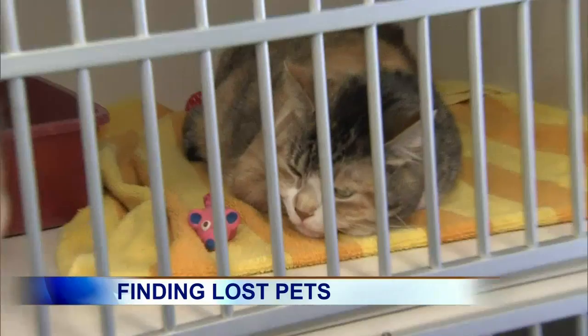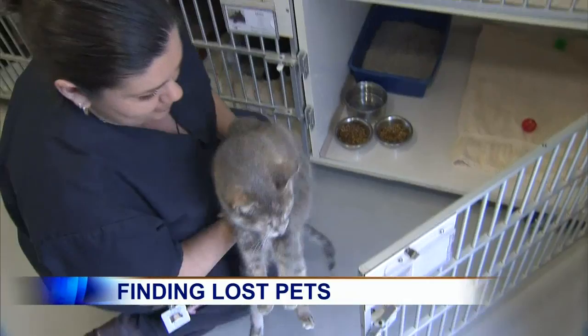How important is it to actually register your animal and have the tags done every year and the licenses? It is super important because, as mentioned, a layperson does not have the capability to scan for a microchip. So having a current tag with your current information is super important as well — that way anyone who finds the pet will be able to contact you immediately.